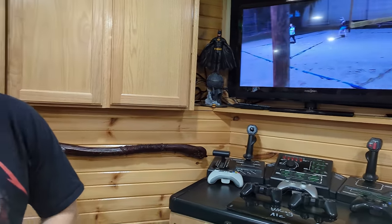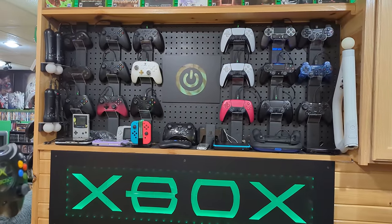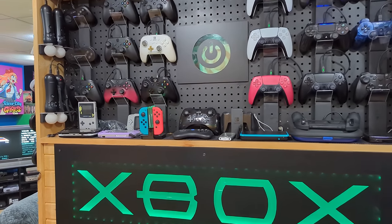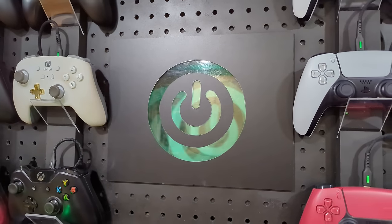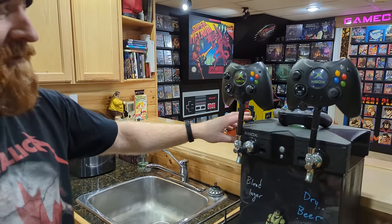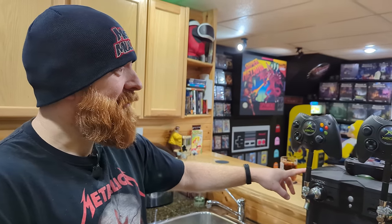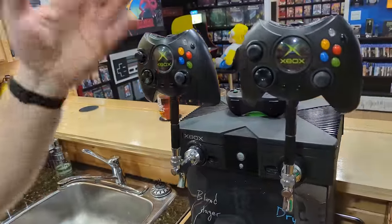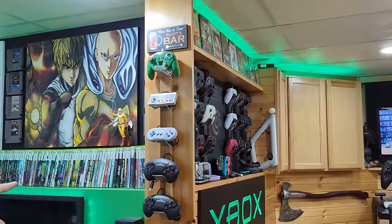Speaking of controllers, the power wall — I fondly call this the power wall because I have so many controllers. It's apparently running a little bit out of power because it should light up, but a couple of weeks ago it stopped, so I need to fix that. This is one of my favorite things I've built in this game room — it was kind of a feature piece, and people get a kick out of coming and pouring their own beer out of an original Xbox.